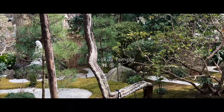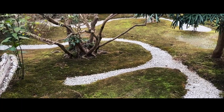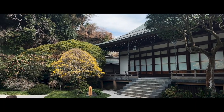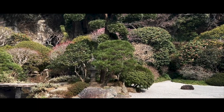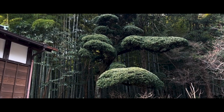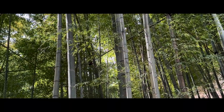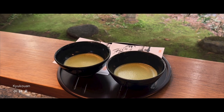I visited the nearby Hokokuji Temple, one of the best spots to enjoy a peaceful walk in Kamakura. As you enter, a beautifully arranged zen garden lines the path leading up to the main hall. Behind, you will find a spacious zen garden surrounded by cherry blossom trees and a cluster of over 2,000 bamboo plants. Walking along the bamboo path will eventually lead you to a peaceful tea house serving matcha amidst the rustling leaves.